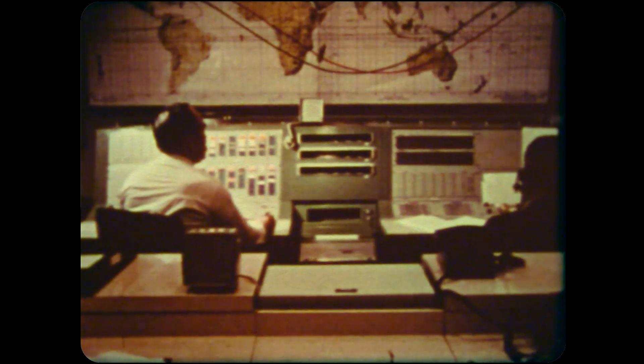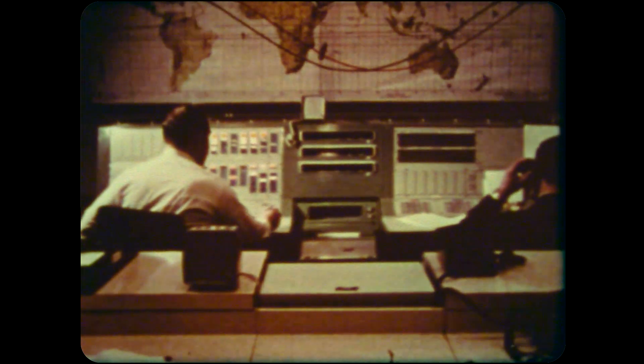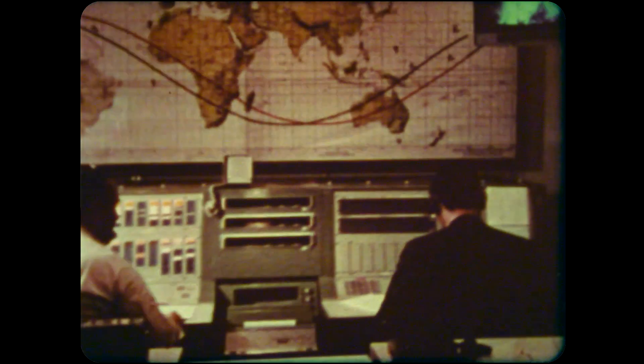This last shot looks like it actually could be part of the room that they had behind the control room displays, but it shows this live feed from the Apollo command module. And that's it. That's all they got. Pretty amazing.